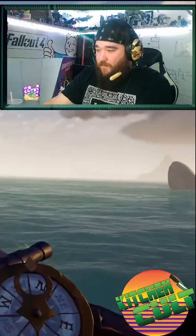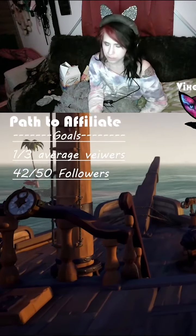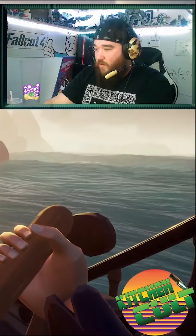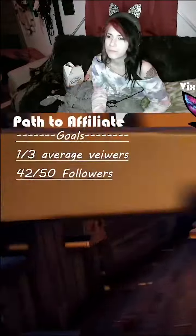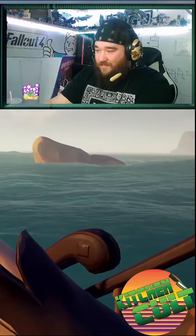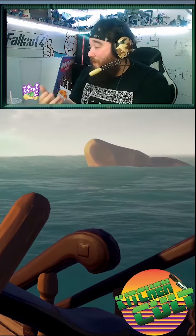Now, which direction am I going? Directly behind us. So... South. Or... East? Hold on. I need a bearing. We're moving now. So... Straight! That way. That's still not a bearing.